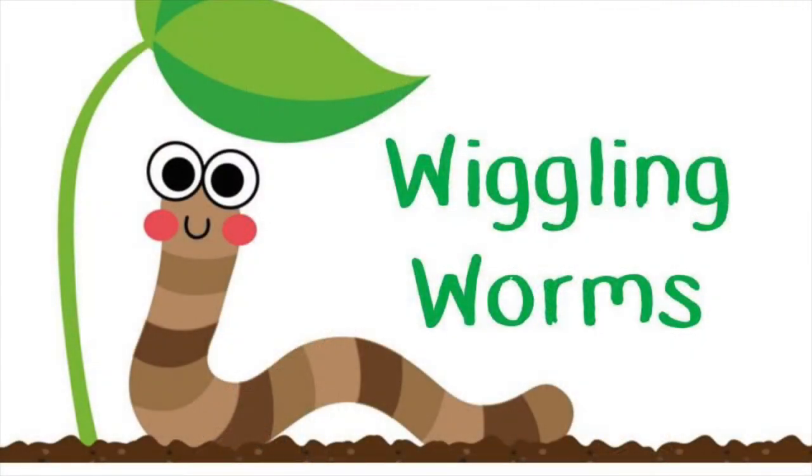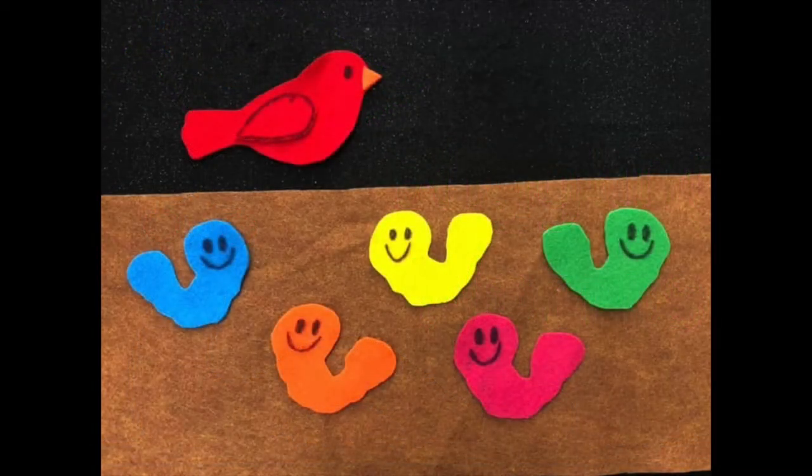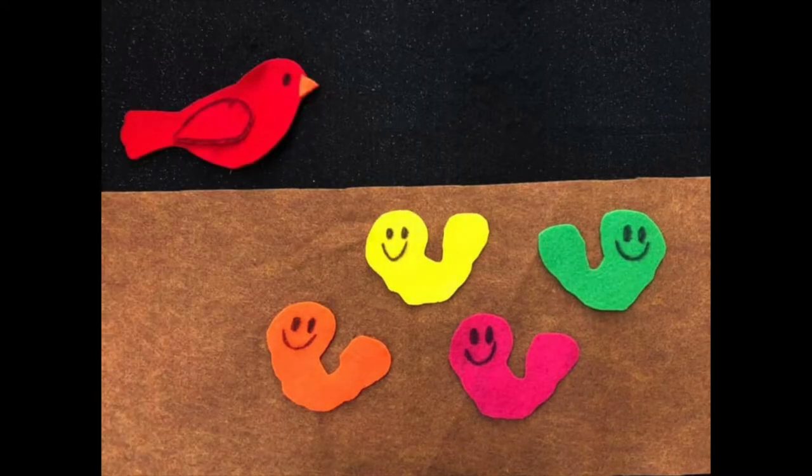Here's a fun poem called Wiggling Worms. It's a little bit like five little monkeys sitting in the tree, but this is about five little wiggling worms on the ground. Five little wiggle worms wiggling all around, teasing Mr. Redbird — you can't catch me! Down swooped Mr. Redbird as fast as could be. Chop! There goes a blue worm. Now where can he be?